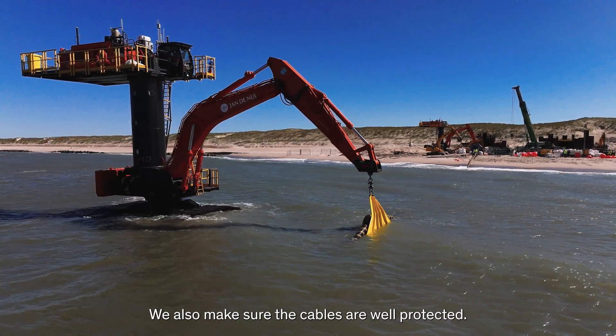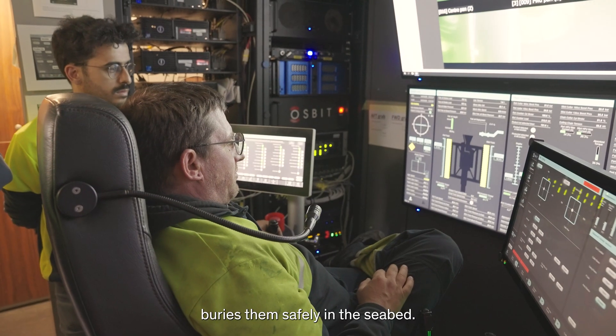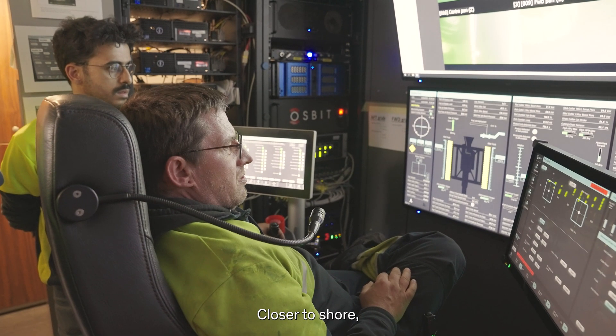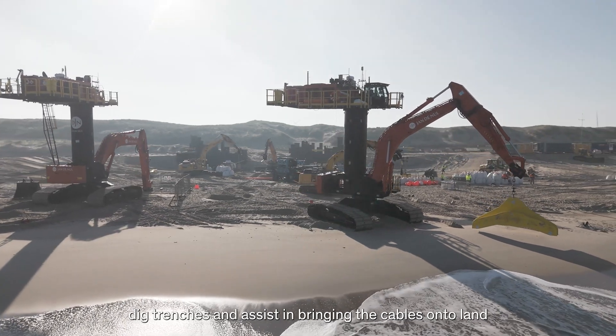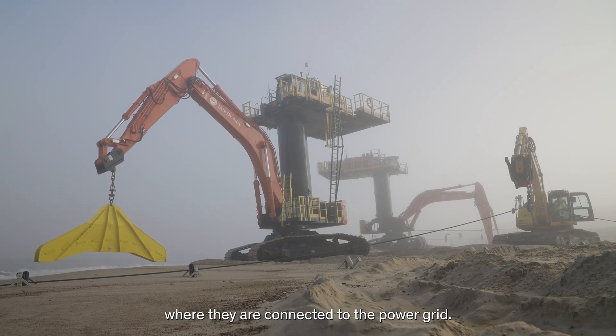We also make sure the cables are well protected. Offshore, our trencher Swordfish buries them safely in the seabed. Closer to shore, two of our Starfish machines dig trenches and assist in bringing the cables onto land, where they are connected to the power grid.